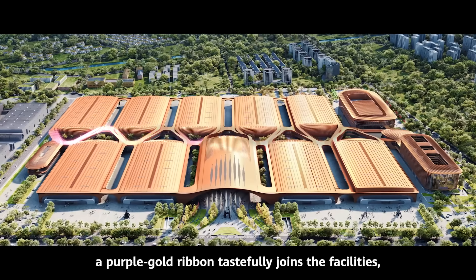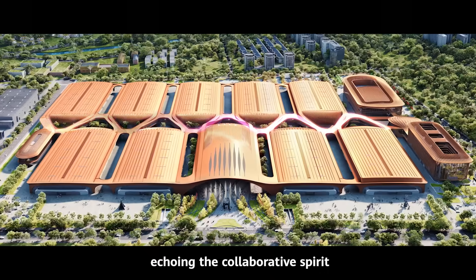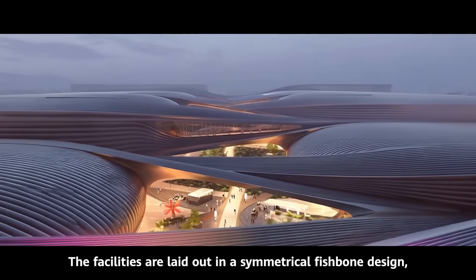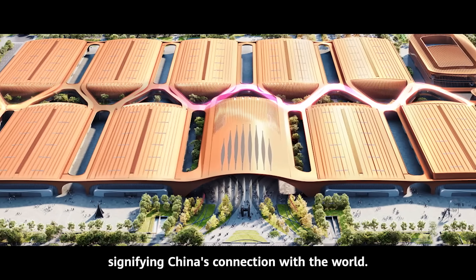Seen from the air, a purple-gold ribbon tastefully joins the facilities, echoing the collaborative spirit of the Belt and Road Initiative. The facilities are laid out in a symmetrical fishbone design, signifying China's connection with the world.